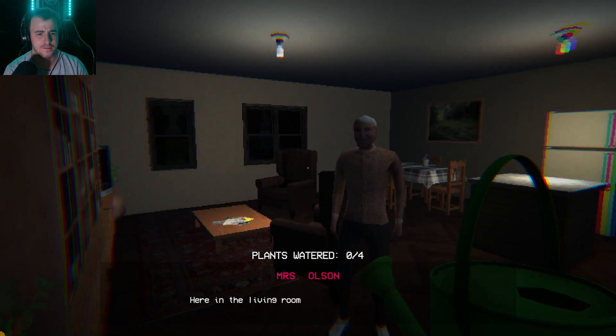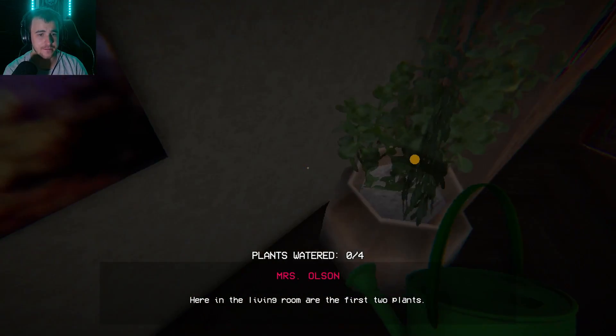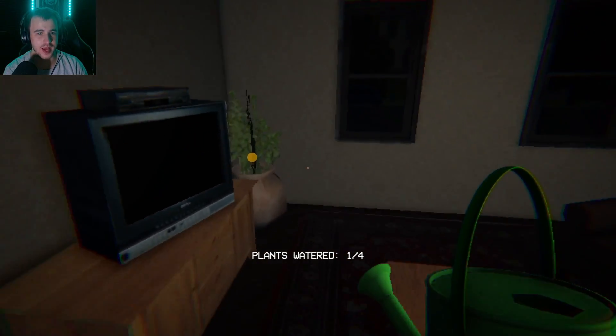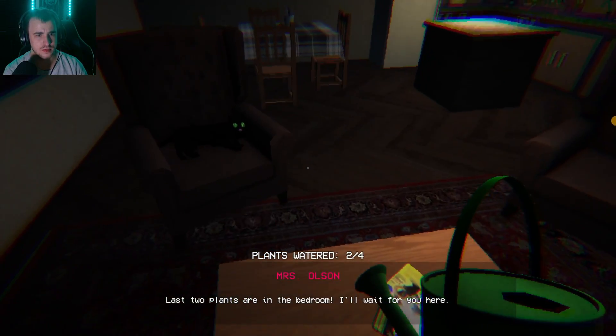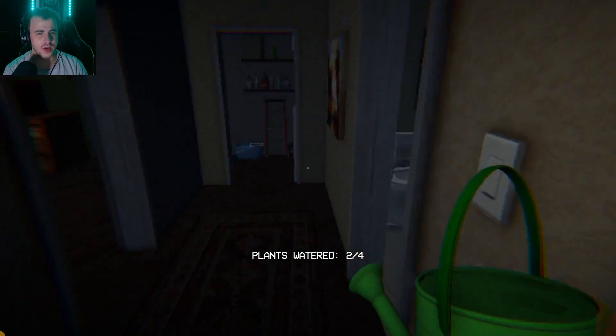'Here in the living room are the first two plants.' Okay, here I go. Oh, it's splashing — you like that? I'll do it again. 'Yeah, two plants are in the bedroom — I'll wait for you here.' Does she have a cat? Wait, she's waiting for me in the bedroom — wait.